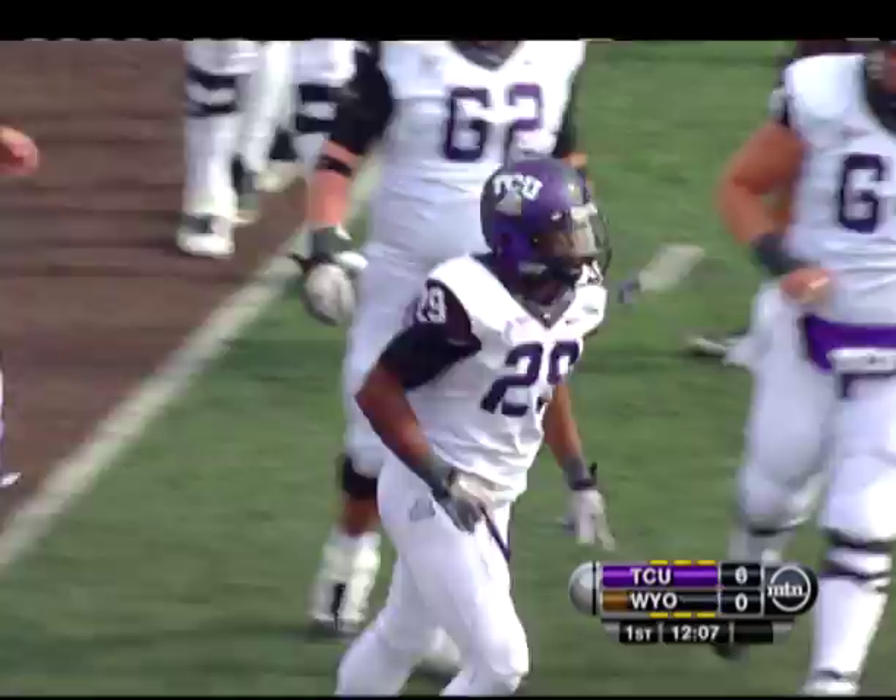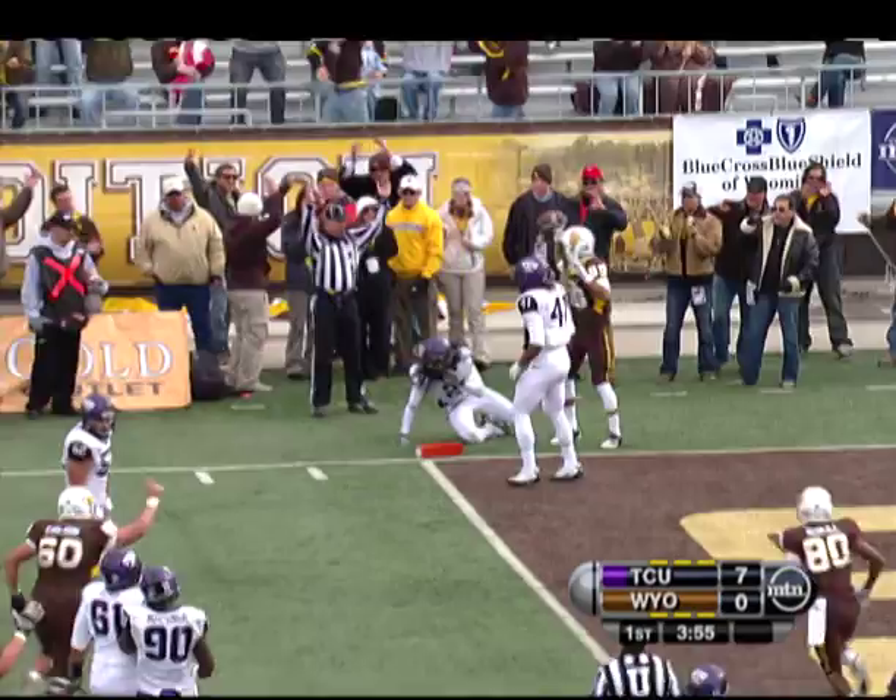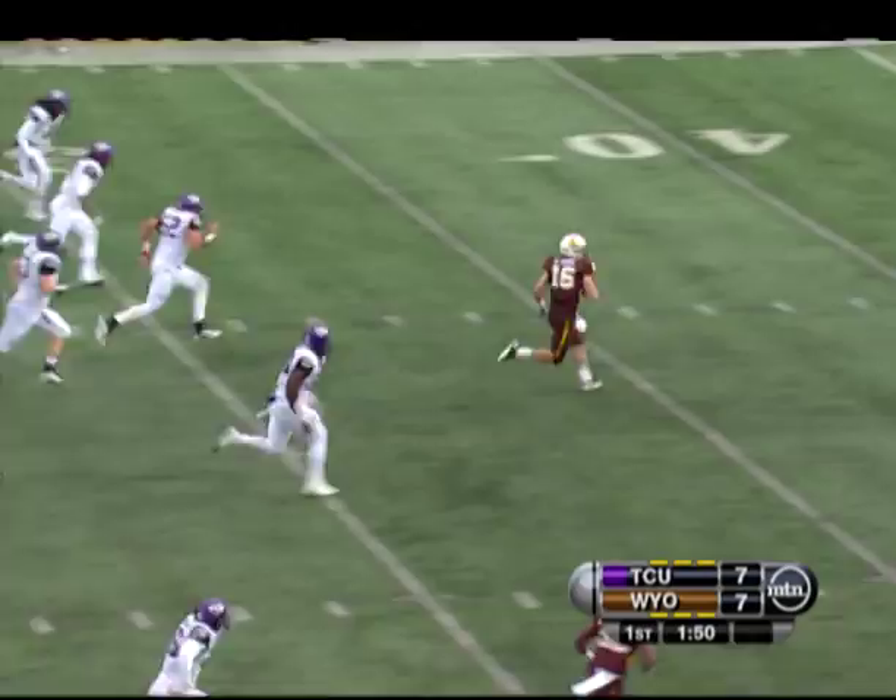Running down the field, Matthew Tucker, 7-0, Hornfrogs strike first. Two Wyoming possessions later, Brett Smith hooks up with a fellow freshman, Josh Doxson, to lock the game up at 7.